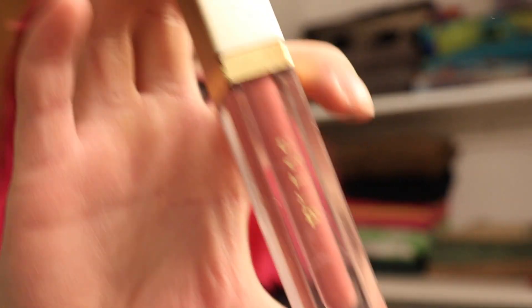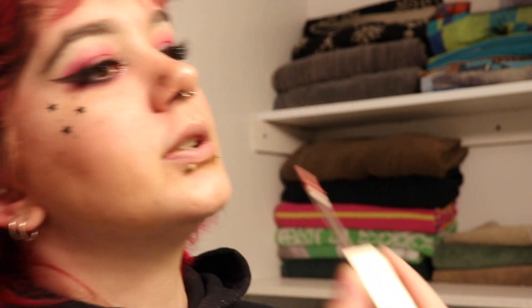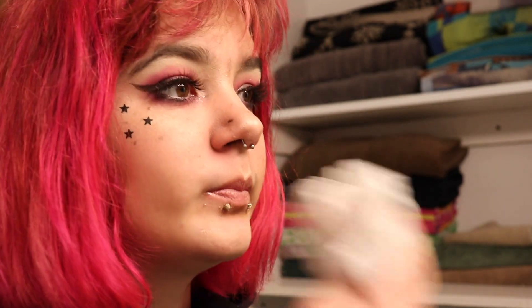For the actual last step I take my Stila lip gloss. It's really hard to talk while putting lip gloss on. I like this lip gloss because it's pretty. Once I put the lip gloss on, I actually don't like the way it looks right away, so I take toilet paper and kind of take it off — but not all of it, so it's still tinted.